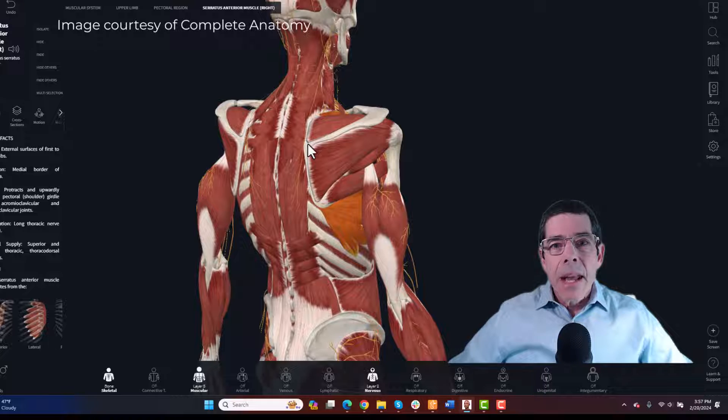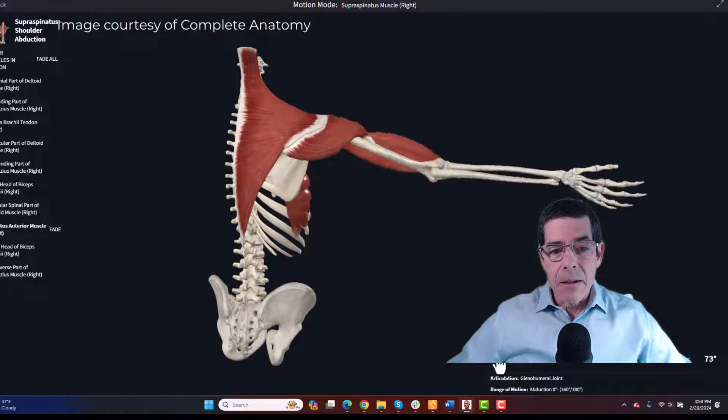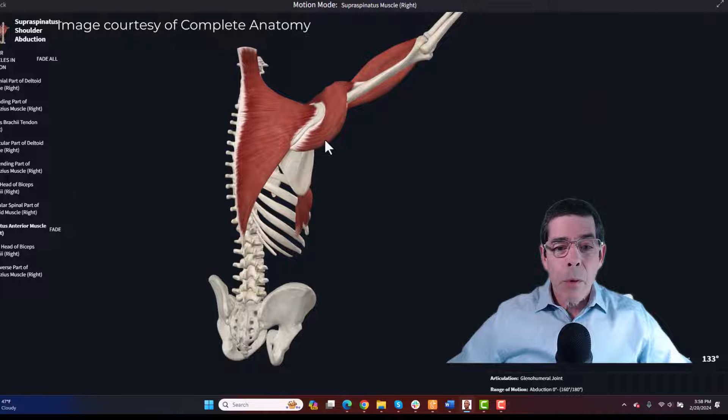A primary function of the serratus anterior muscle is to help encourage upward rotation of the scapula during shoulder abduction. Watching the shoulder abduction movement, the power muscles like the deltoid and supraspinatus put the greatest force on the humerus to generate power in abduction. But in order for the arm to come out to the side, the scapula has to move into upward rotation. If it doesn't, the humeral head is likely to bump up against the underside of the acromion process — so the scapula tilts upward in upward rotation as the arm goes out into abduction, providing greater space.